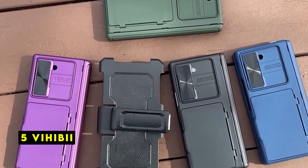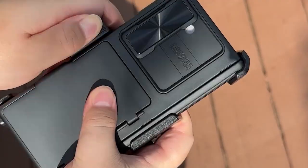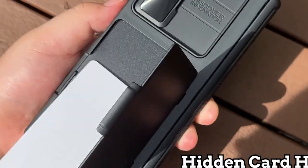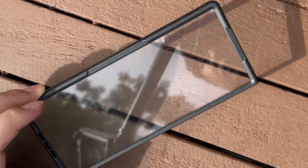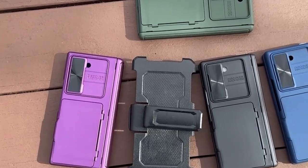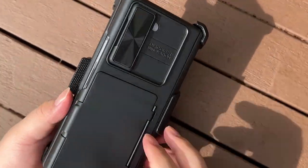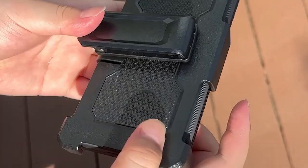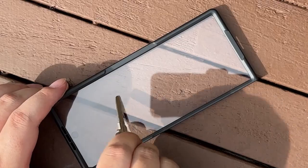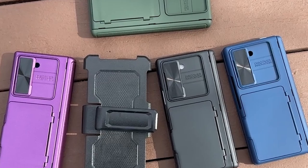At number 5 is Vihibii. The Vihibii case offers a comprehensive solution for protecting and carrying your Galaxy Z Fold 6. Its rugged design features a combination of high-quality polycarbonate and a secure card holder, providing excellent defense against drops and scratches. The inclusion of a 360-degree rotating belt clip adds versatility, allowing for hands-free carrying during various activities. The case's attention to detail is evident in features like the reinforced card slot and the raised screen and camera lips. The full-lens cover offers exceptional protection for the camera module. While the case might add some bulk, its functionality and protective qualities make it a strong contender for those seeking a durable and convenient solution for their Galaxy Z Fold 6. Vihibii's commitment to customer satisfaction is notable, with a professional design and after-sales service team dedicated to addressing customer concerns.